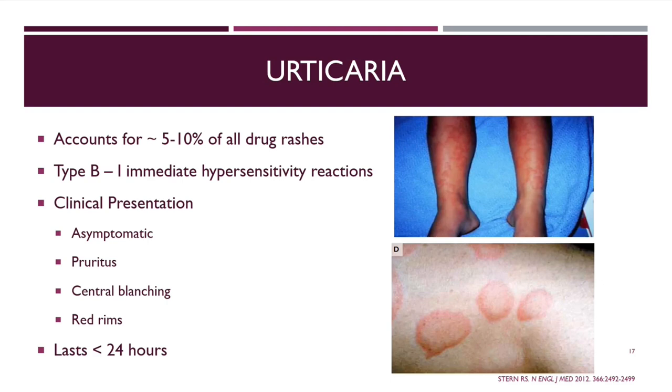Urticaria or hives account for about 5 to 10% of drug rashes. These are considered Type 1 hypersensitivity reactions. Most patients are asymptomatic and may just notice bumps, though some complain of itching. They may present with central blanching or red rims but are usually very short-lived — lasting less than 24 hours, especially if you stop exposure to the drug. If you continue taking it, they can last longer.